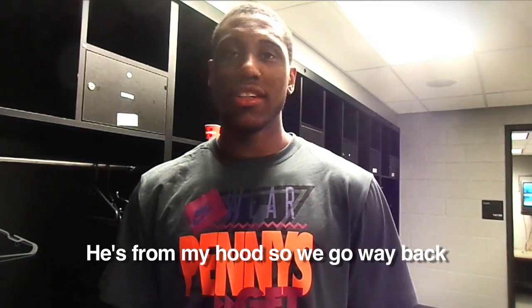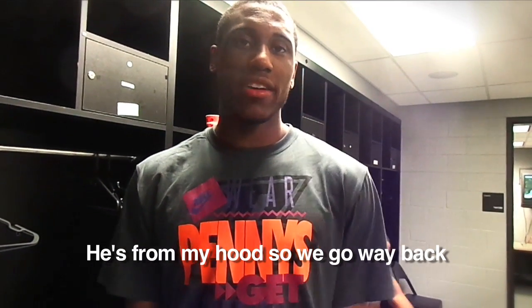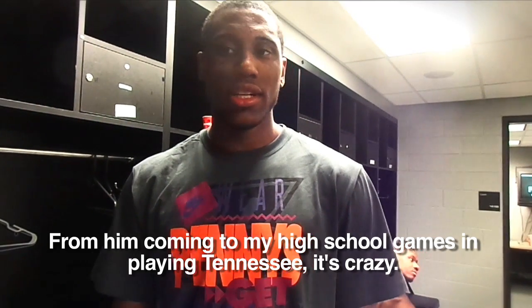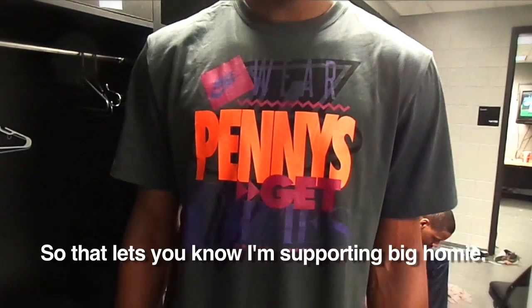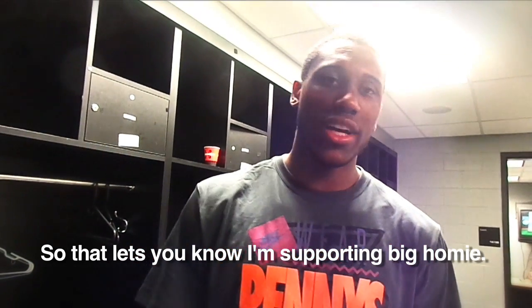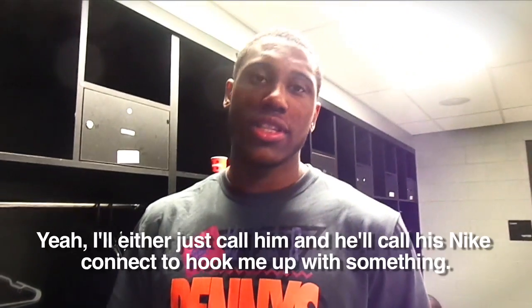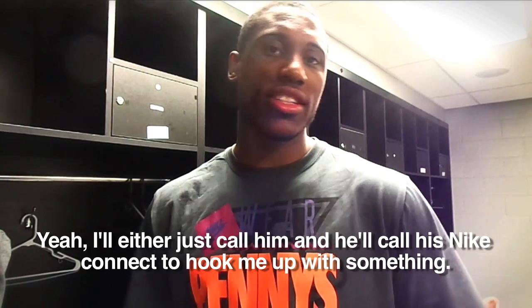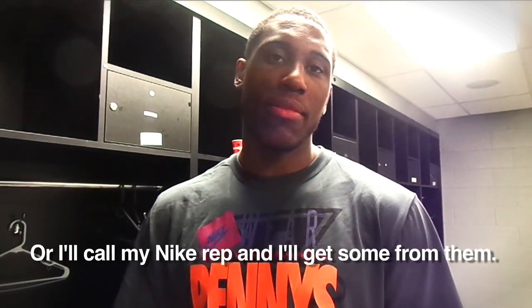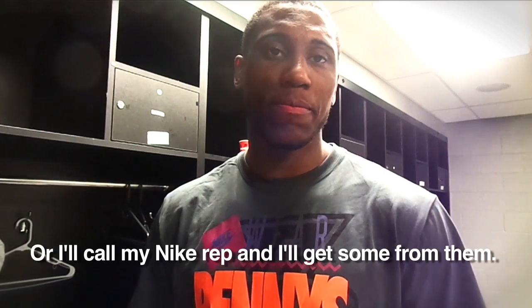He's from my hood, so we go way back from him coming to my high school. He is crazy. You also see me wearing the Word Penny, Get Dime shirts, so he doesn't know I'm supporting it. So talk about how you get them from Penny — you said he sends them to you? Yeah, I either just call him and he'll call his Nike pinnacle and hook me up with someone, or I'll call my Nike pinnacle and I'll get something from him. So you're hitting all the Pennies? Yeah, pretty much.